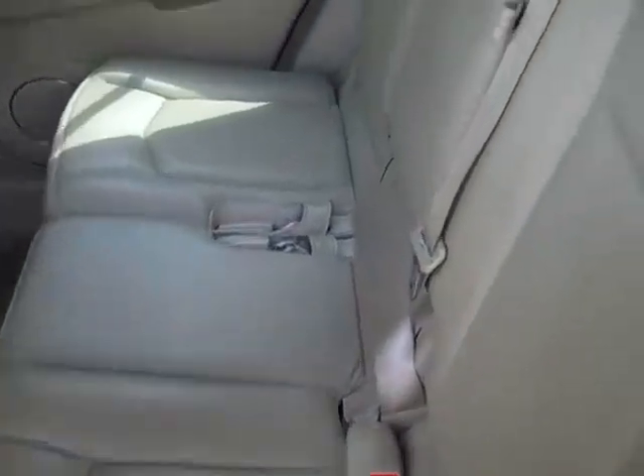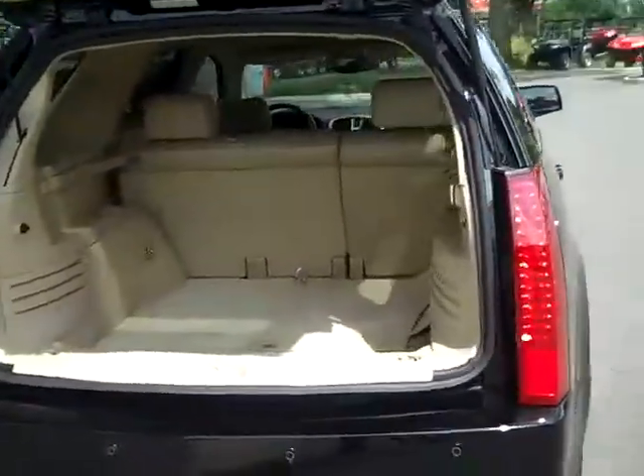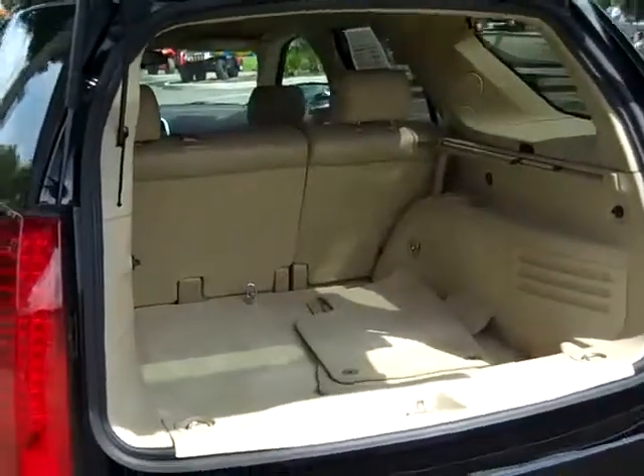Here's a look at the back seat. And there are some cupholders. Here's a look at your spacious rear cargo area. And in the event that you need more space, the second row seating will fold down.